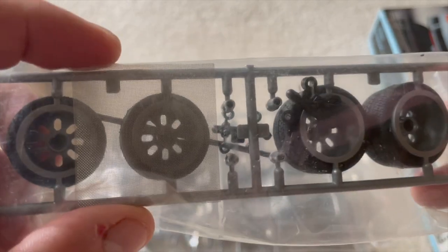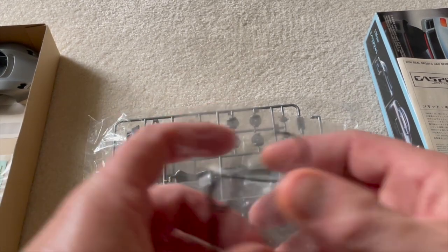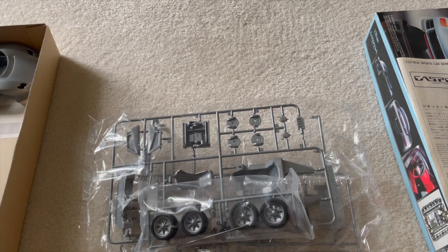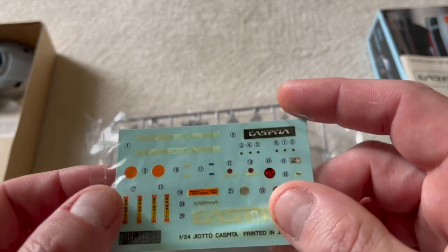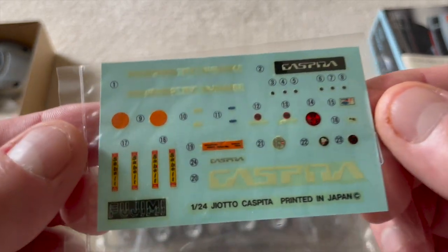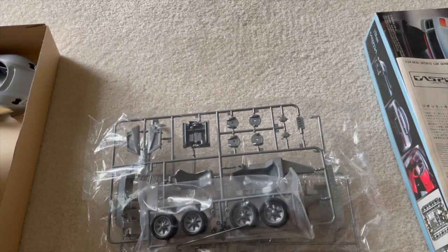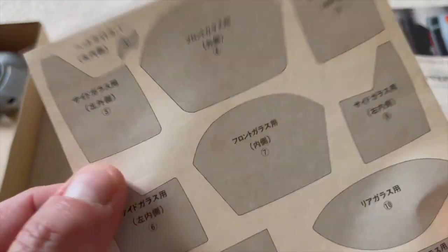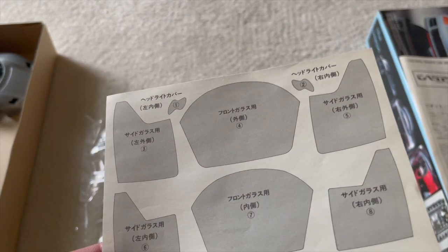There's some screening, some polycaps — everybody's favorite polycaps — and the kit even comes with some wire. You'll need to look at the instructions to find out why. The decals are looking a little uncertain but might still be okay. There's also window masking templates, which are just printed paper, because back then we didn't get those fancy ones.